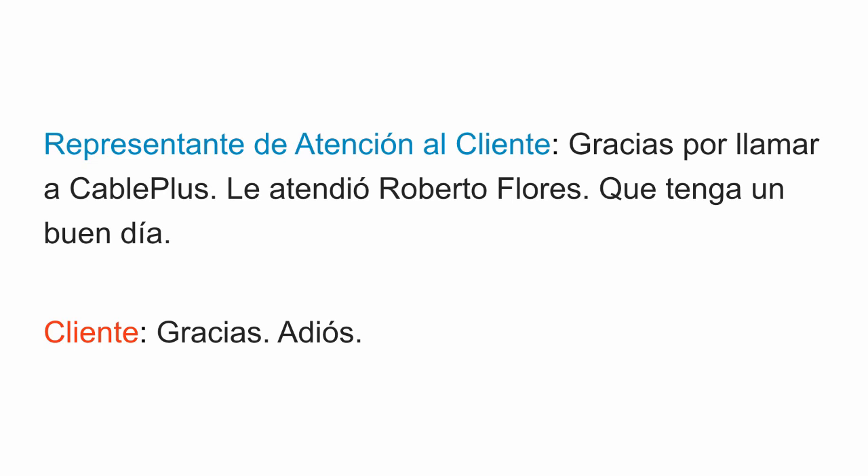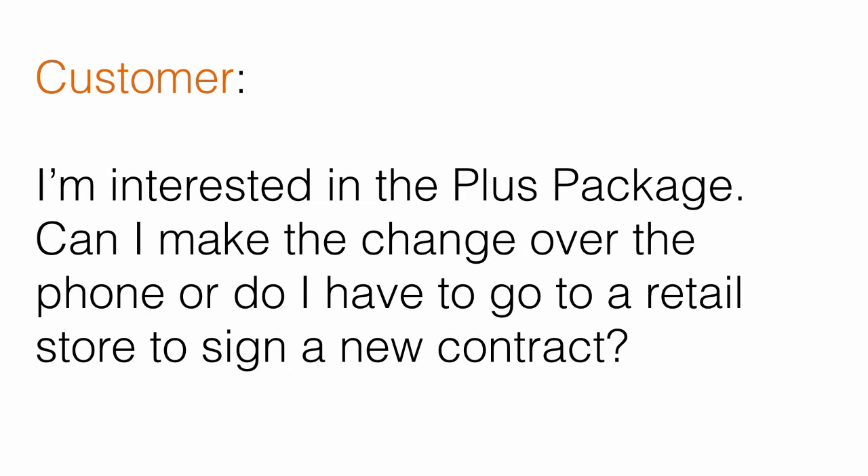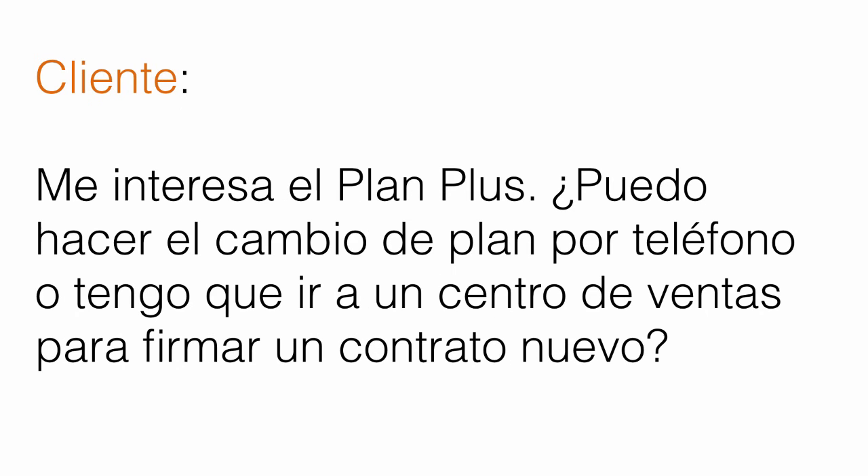Now let's go over each sentence, first in Spanish, then in English, and then in Spanish again. The customer starts by saying: Me interesa el plan plus. ¿Puedo hacer el cambio de plan por teléfono o tengo que ir a un centro de ventas para firmar un contrato nuevo? — I'm interested in the plus package. Can I make the change over the phone or do I have to go to a retail store to sign a new contract? — Me interesa el plan plus. ¿Puedo hacer el cambio de plan por teléfono o tengo que ir a un centro de ventas para firmar un contrato nuevo?